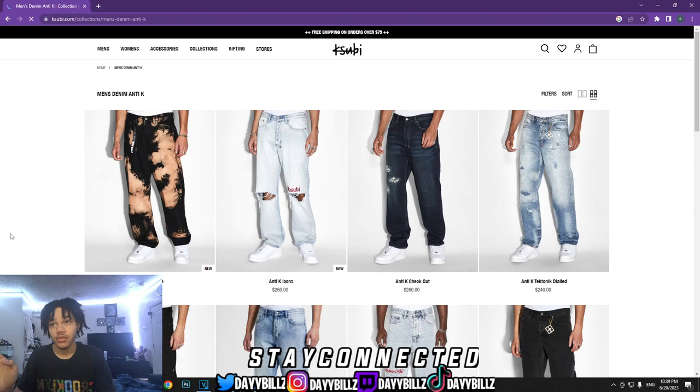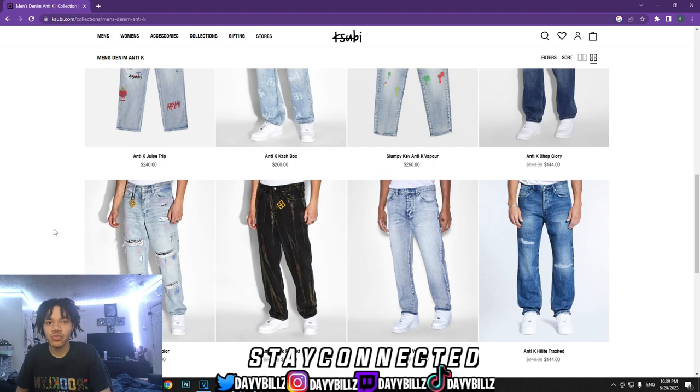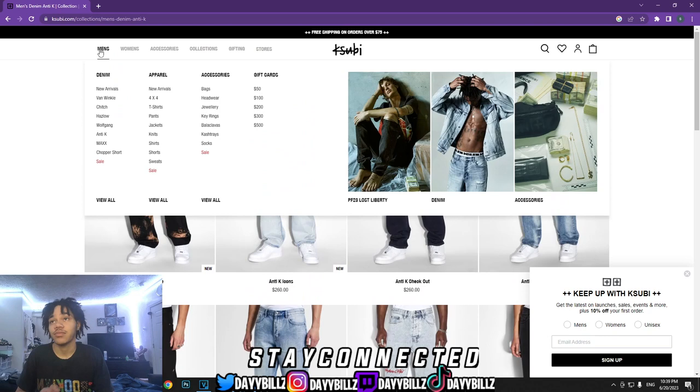Anti-K — stay away from me, you can already see these are mad baggy. How you rocking these? I mean, you could get these if you got the bread to get them tapered and you know they're not gonna mess them up. Get these, get them tapered. That's another thing I'm gonna tell y'all — y'all can always get your jeans tapered. If y'all don't know what that means, you take it to somebody and they make your jeans skinnier to how you want it.